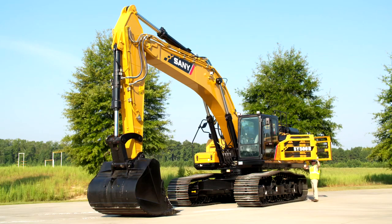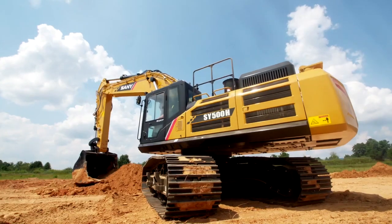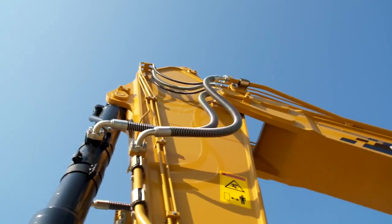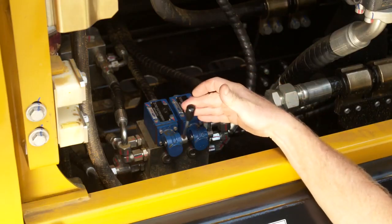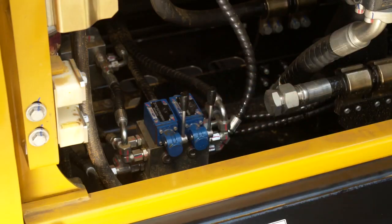A high-performance cooling system equipped with an electronic control fan clutch provides clean, quiet operation. Pre-plumbed auxiliary lines provide one and two-way flow to run a variety of attachments. The standard counterweight removal system makes transport simple.